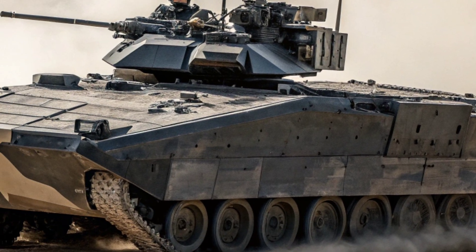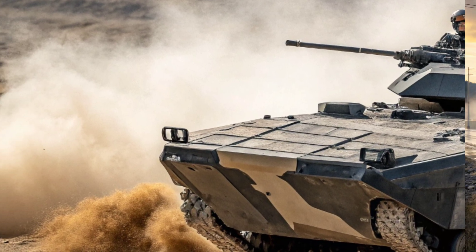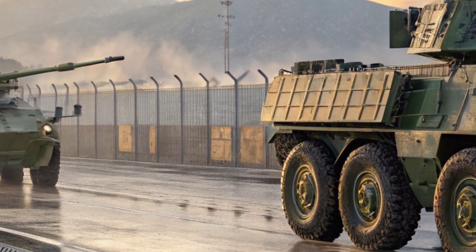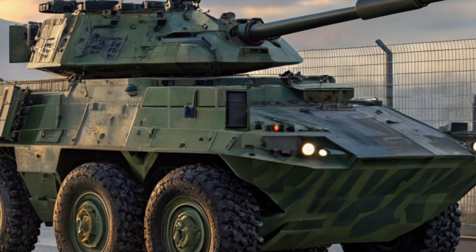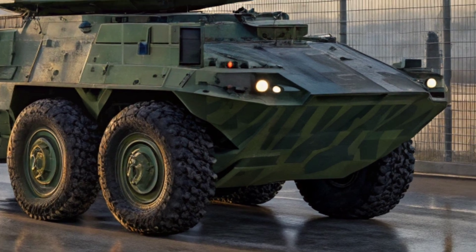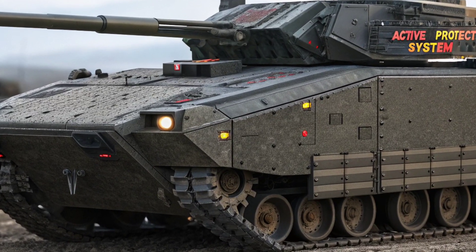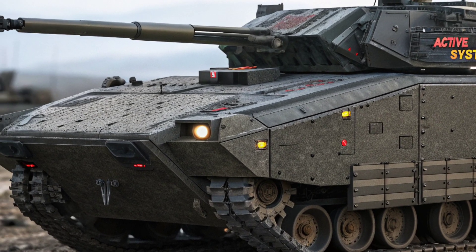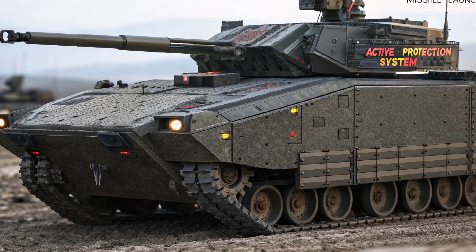Crew efficiency and battlefield coordination have been significantly improved with the XM-30's digital systems and optionally manned capabilities. The vehicle is designed to operate with a two-person crew — driver and commander — while carrying up to six fully equipped infantry soldiers. Unlike traditional IFVs, the XM-30 integrates AI-powered automation for navigation, targeting, and defensive operations, reducing crew workload while improving reaction times.